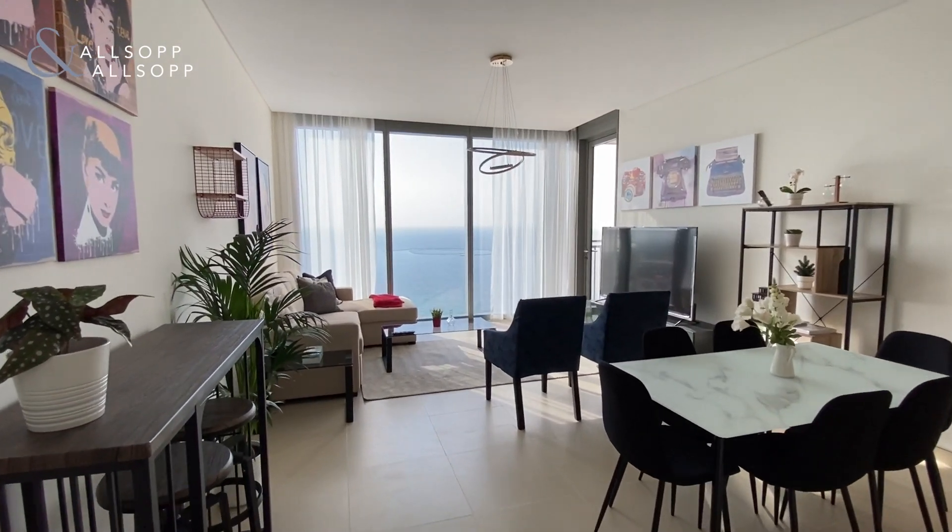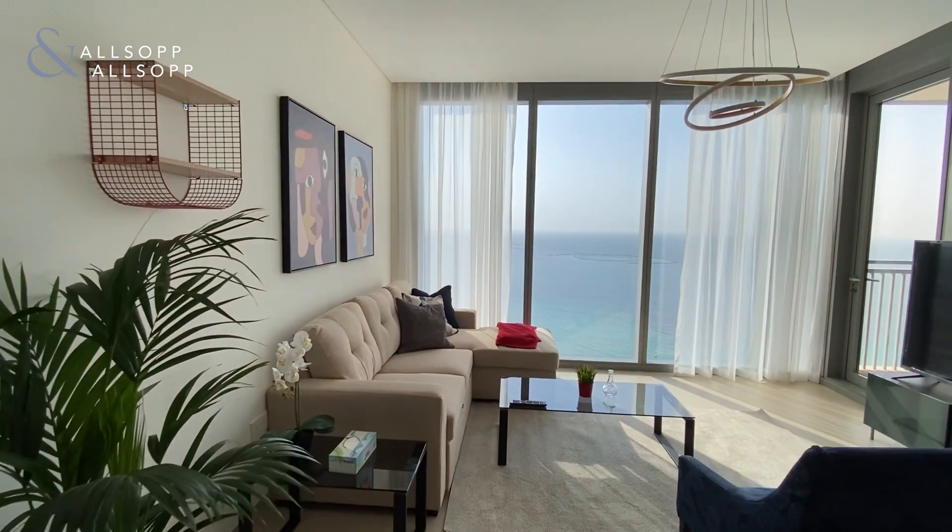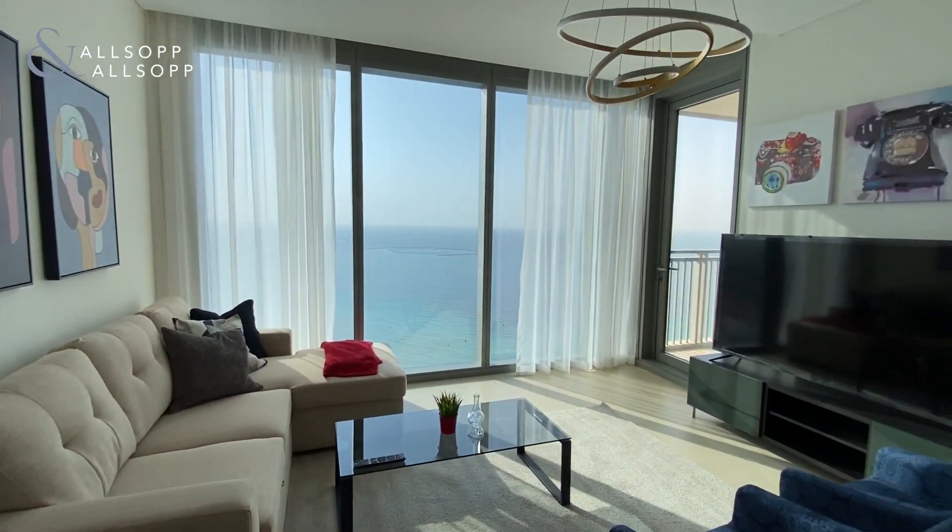Hi, this is Chloe from Alsop and Alsop and I'd like to present to you this two-bedroom apartment located in Dubai Marina in 5242.